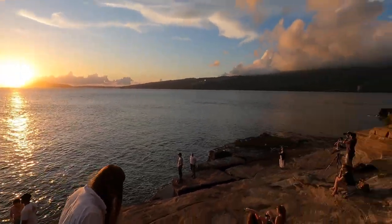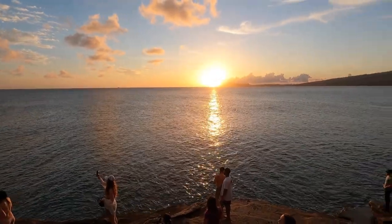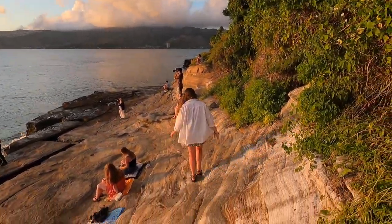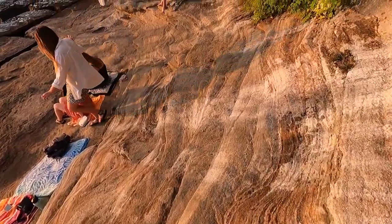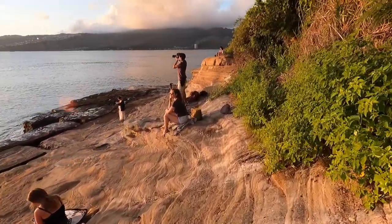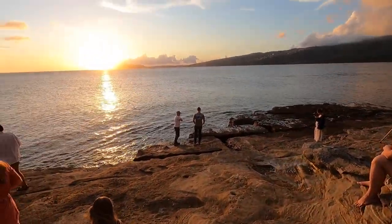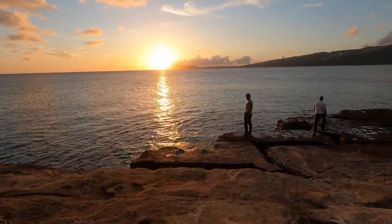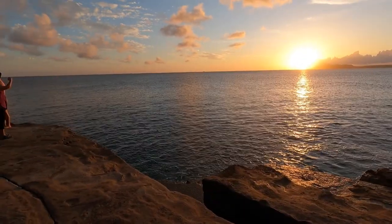Let's go down a little further. What I usually do is just sidestep here — it makes it a little bit easier to come down. Look at that!